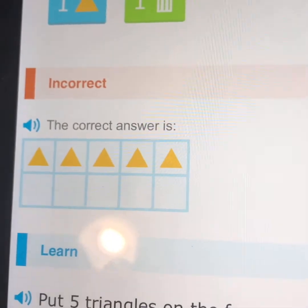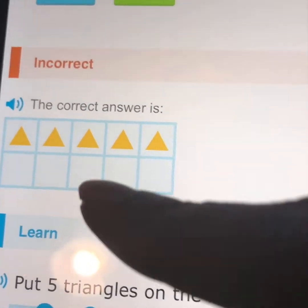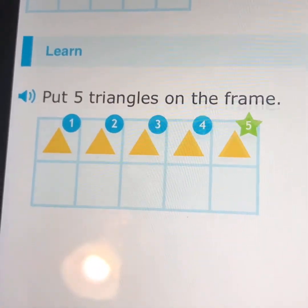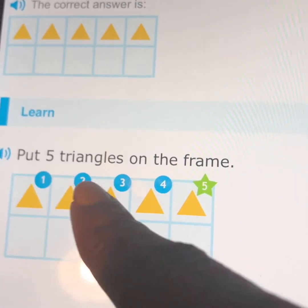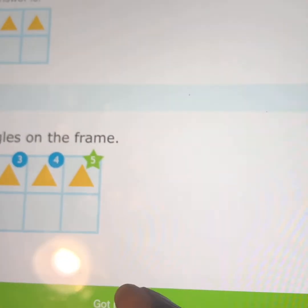So that's actually really important — he showed you what happens when you get it wrong. It says 'the correct answer is' and then there's a little bit of learning, just a little. It goes on and tells the child 'put five triangles on the frame,' shows them one, two, three, four, and a star on number five.